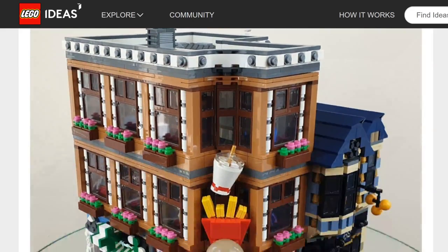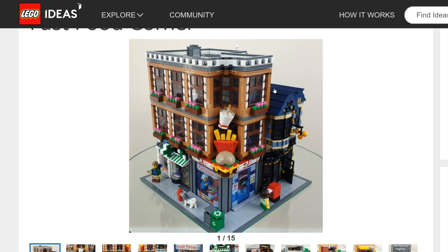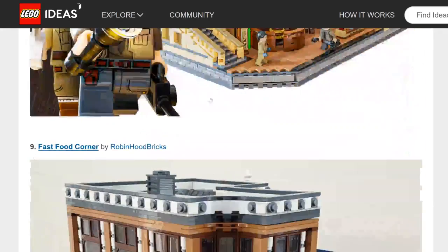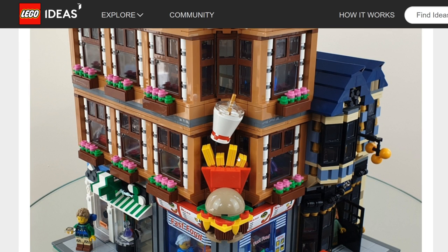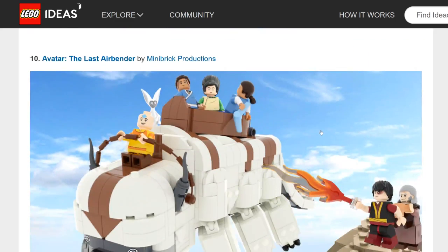Fast Food Corner looks like a modular-style building of a fast food place. I'm all for it, but LEGO tends to deny modular-style projects — the closest thing was the Old Fishing Store, which wasn't a modular. It seems like they'd say, 'We have our own modular series.' Also, the fast food element feels like a small part of the overall build, which could be risky. I don't think this is likely.